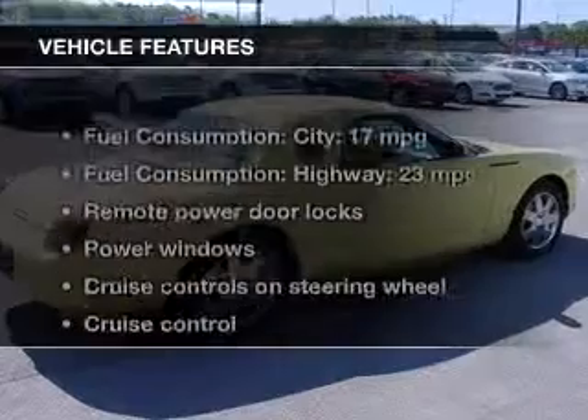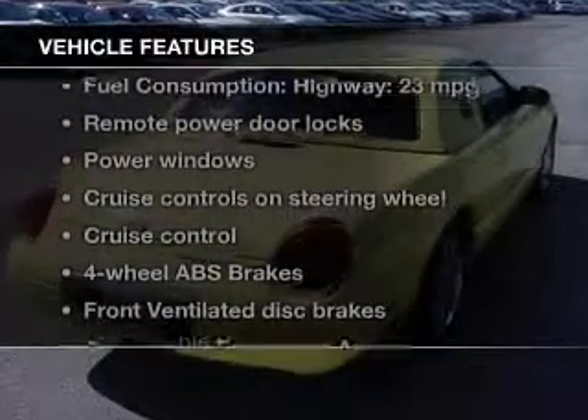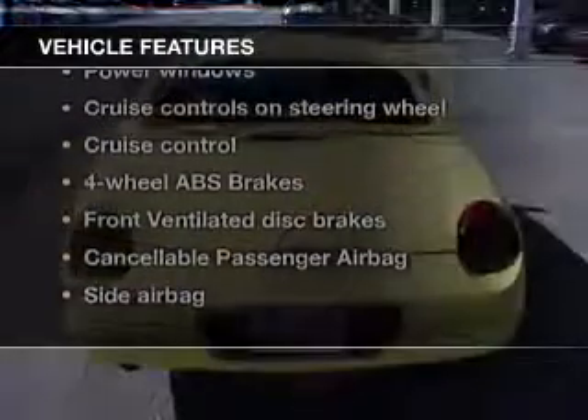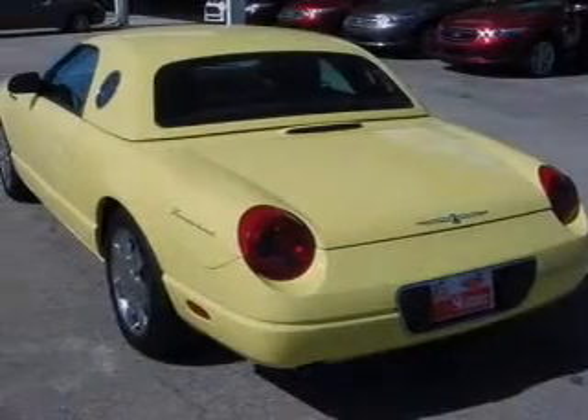The features include a power convertible top, leather seats, a premium sound system, aluminum rims, dual temperature controls, automatic climate control, tilt and telescopic steering wheel, an alarm system, power seats, and cruise control.